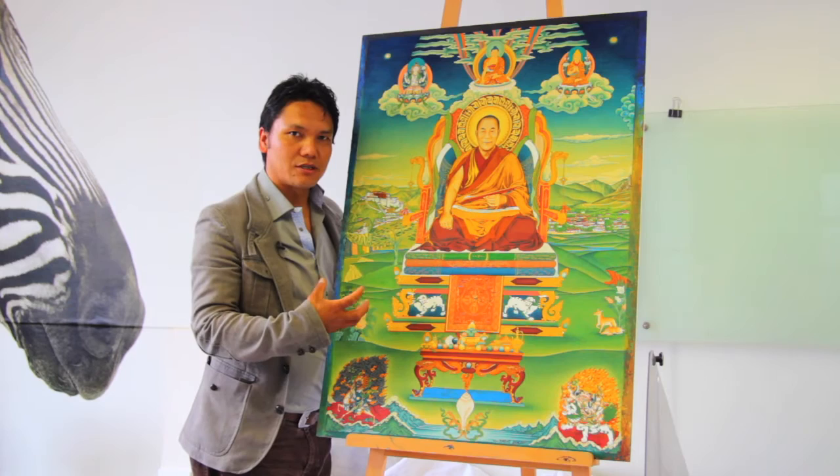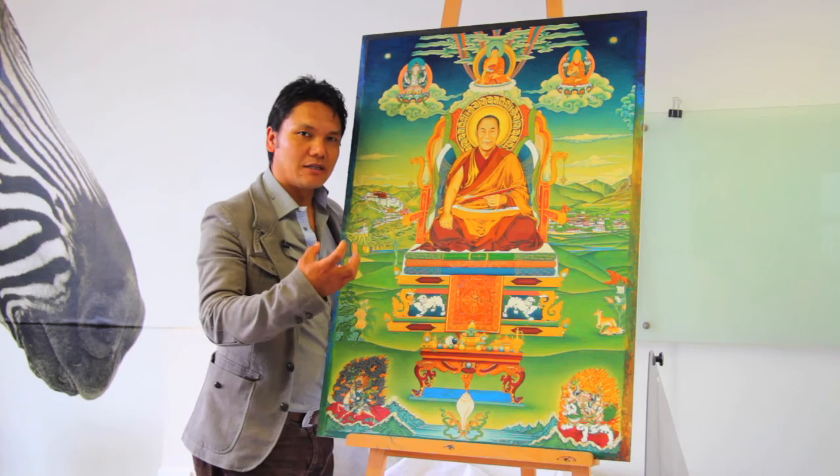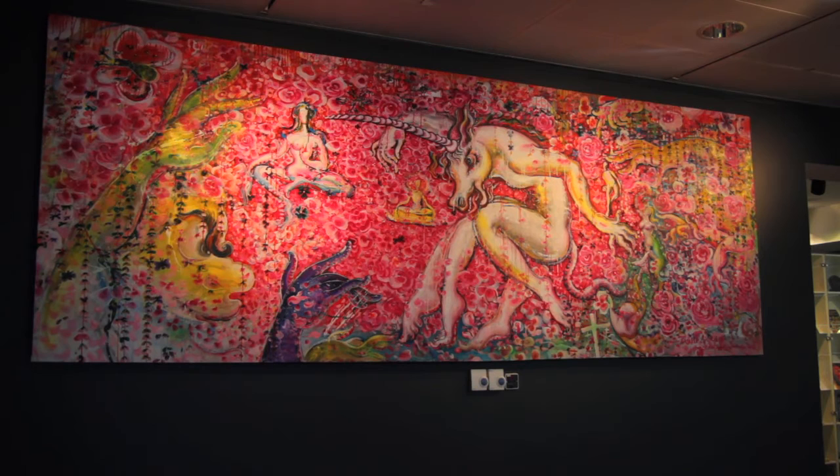I could draw on both cultures and use imagery from the classical tradition. I could present it in the most modern form, which is also a way of upgrading the classical and traditional art.